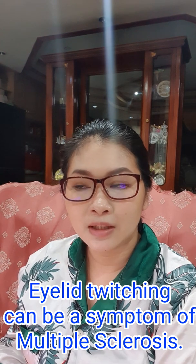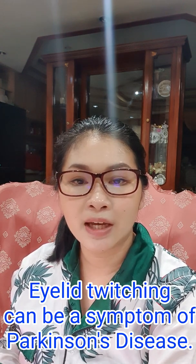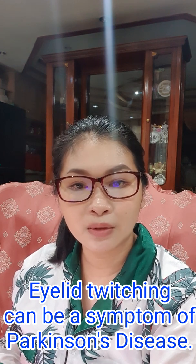Multiple sclerosis is another neuromuscular problem that can cause eyelid twitching since it affects muscle movements, aside from affecting a person's cognition. Eyelid twitching can also be caused by Parkinson's disease, since it affects the muscles and can cause stiffness or trembling. A person with Parkinson's cannot control his muscle movements, which can cause his eyelids to twitch involuntarily.